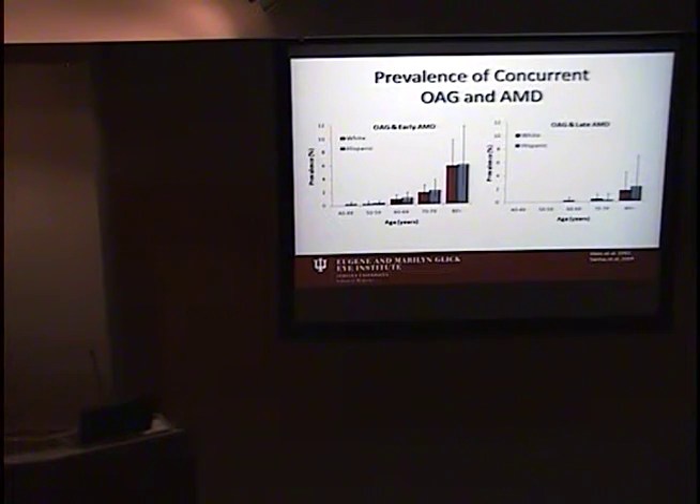We took those numbers to look at the prevalence of concurrent open-angle glaucoma and macular degeneration. As expected, the overall numbers are much lower, but interestingly there seems to be little difference between the prevalence of concurrent disease in whites and Hispanics. Early macular degeneration and open-angle glaucoma co-occur in about 6% of individuals over 80, and open-angle glaucoma with late macular degeneration in about 2%.